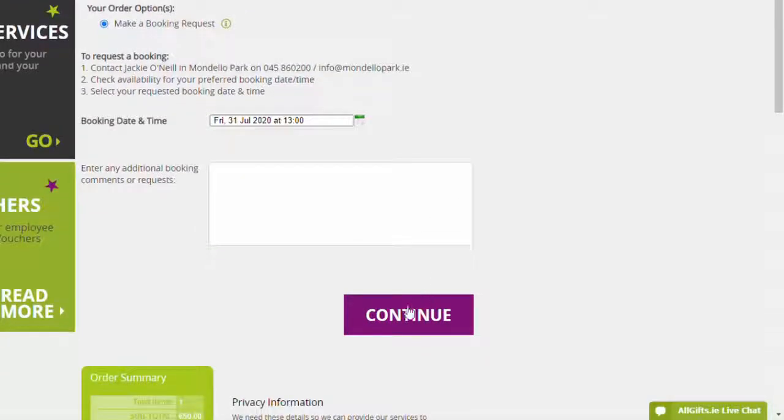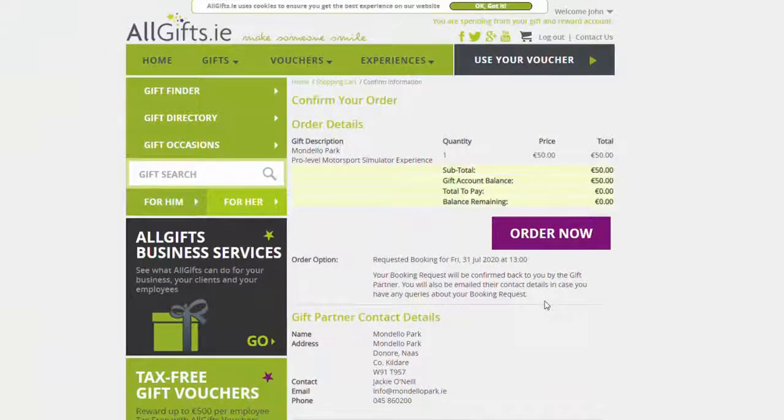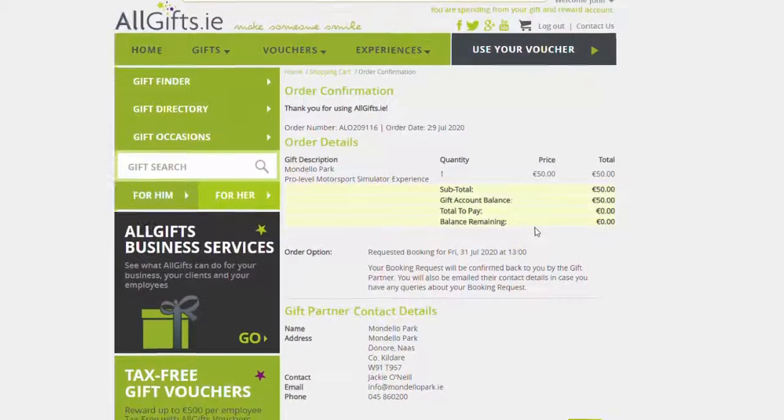Then click Continue. Here is where you can review all of the information and when you are happy with it you can confirm the order by pressing Order Now. An order confirmation will be sent to your email address with the information of your booking.